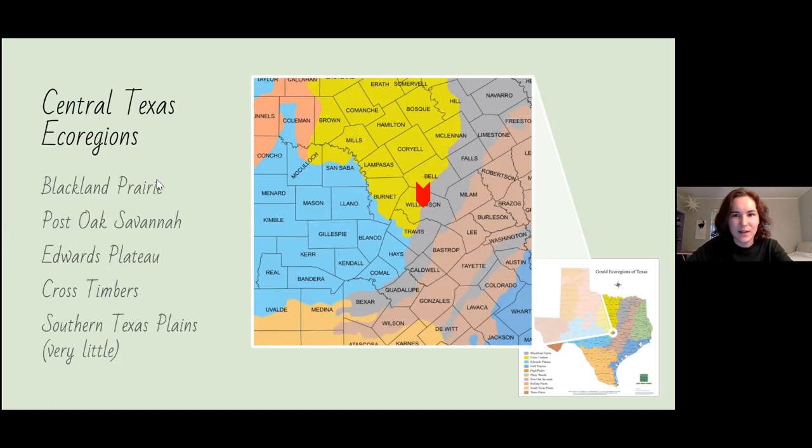The Blackland Prairies — the purple region — have some of the richest soils in the world. A lot of the natural ecosystem has been adapted for farming because of those rich soils, but there's still a lot of interesting wildlife going on, especially with plants.